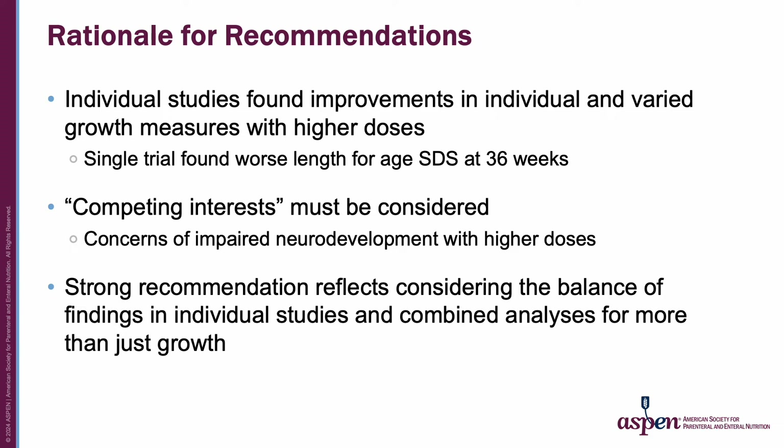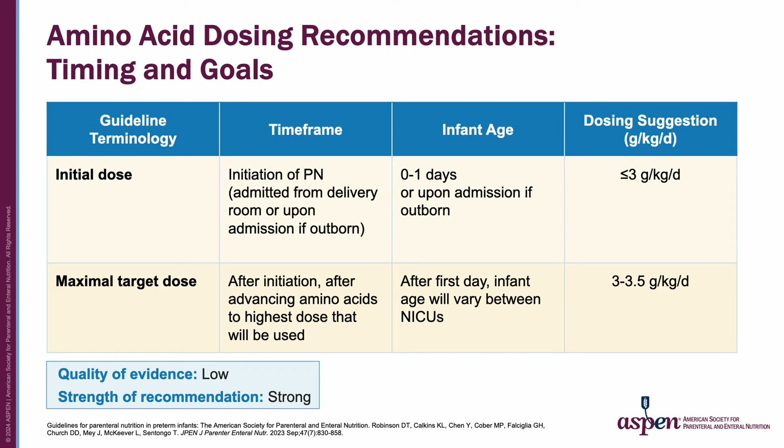Regarding the rationale behind the recommendations for amino acid dosing, individual studies found improvements in individual and varied growth measures with higher doses, yet some found better outcomes with lower doses. There are competing interests that must be considered. Concerns of impaired neurodevelopment with higher doses were an influence. The strong recommendation reflects considering the balance of findings in individual studies and combined analyses for growth as well as additional outcomes. Putting all of this together, we recommended against an initial dose greater than 3 grams per kilo per day, and for the maximal target dose, we recommend providing a minimum of 3 and not exceeding 3.5 grams per kilo per day.